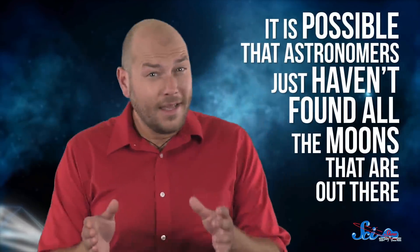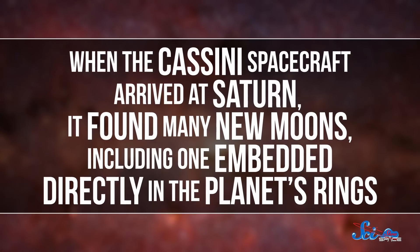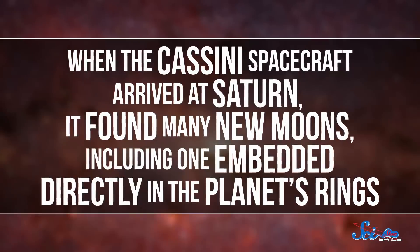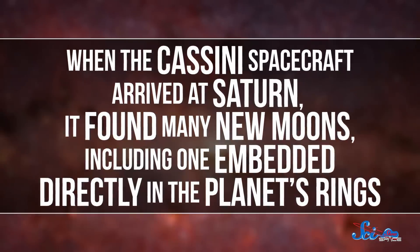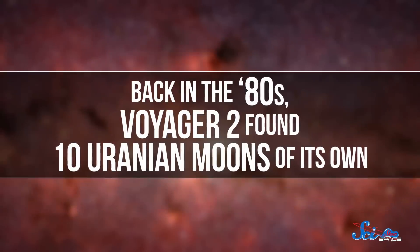We're not positive what's going on with the other ones. It is possible that astronomers just haven't found all the moons that are out there. When the Cassini spacecraft arrived at Saturn, it found many new moons, including one embedded directly in the planet's rings. And back in the 80s, Voyager 2 found ten Uranian moons of its own. An orbiter at Uranus might turn up a similar collection, and even if it doesn't, long-term observation of the rings' motion could help scientists figure out what's going on.